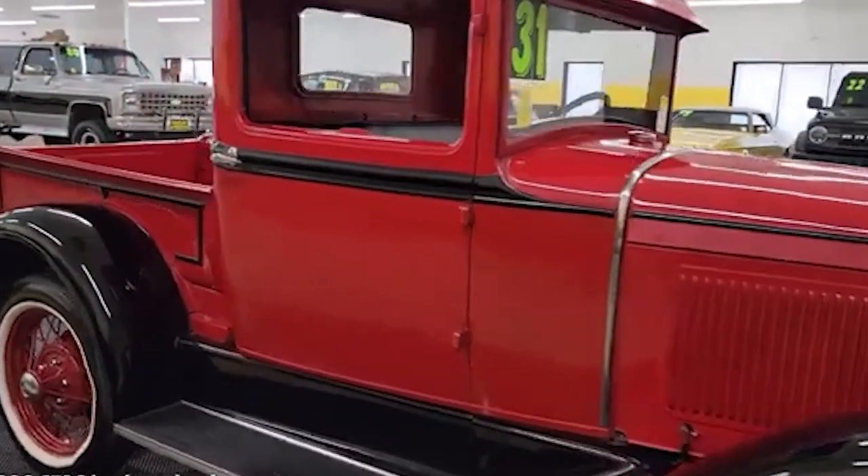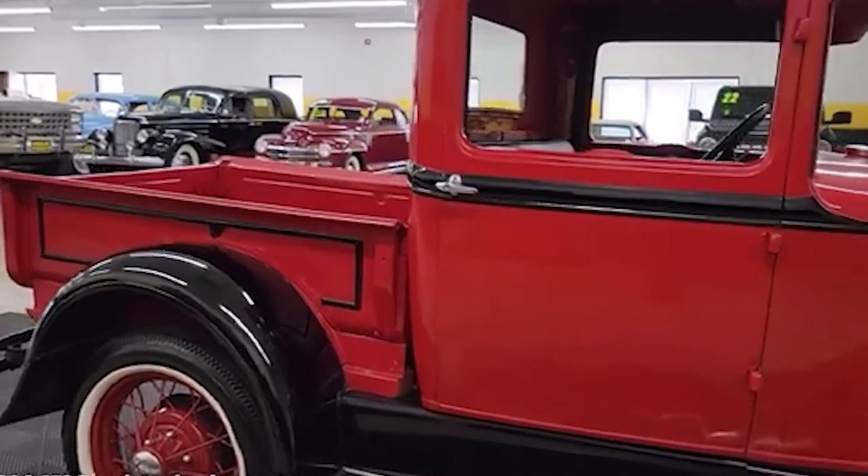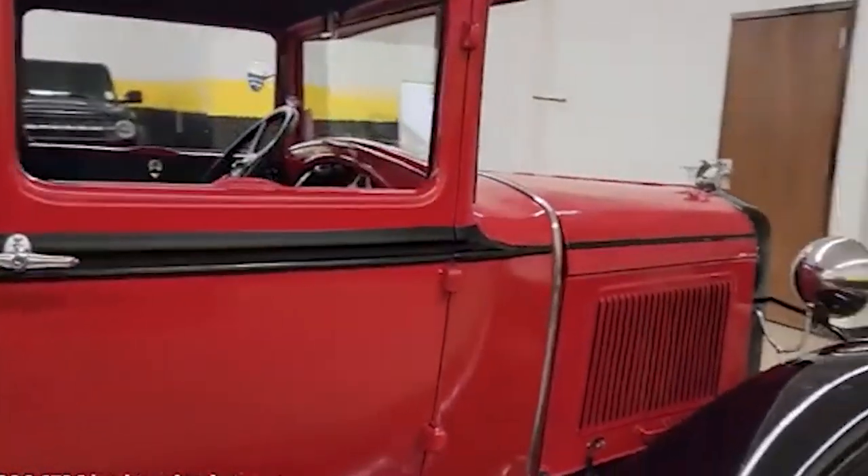Jay often showcases the Model A pickup, highlighting its historical significance and the craftsmanship involved in its restoration, making it a cherished piece of his extensive collection.